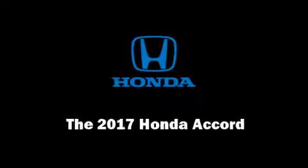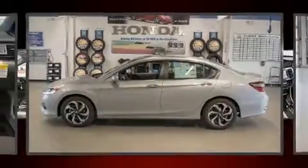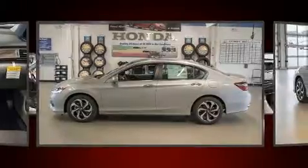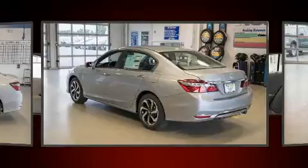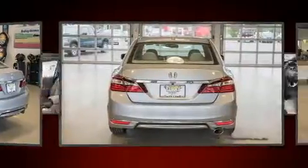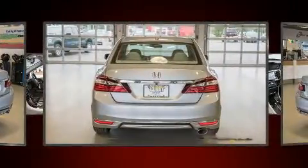Introducing the 2017 Honda Accord. This four-door, five-passenger sedan is ready to drive off the showroom floor. It features a continuously variable transmission, front-wheel drive, and a 2.4-liter four-cylinder engine.